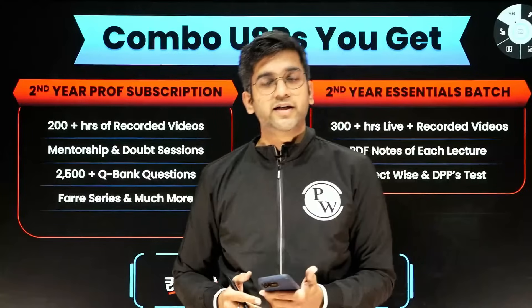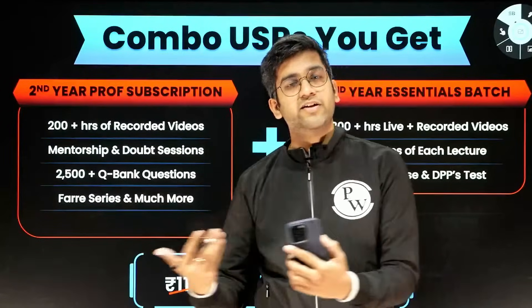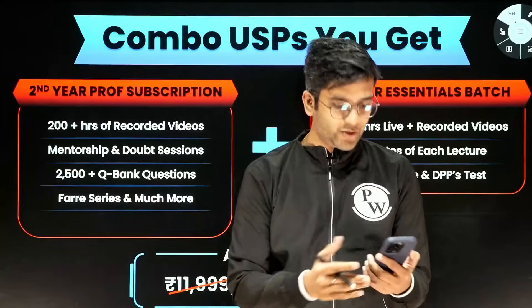Tariq, it will be in English as well as in Hinglish during live lectures. If some students want to learn purely in English, we'll definitely switch to that. And if it's in English and you want it in English, we'll try to cover that as well.